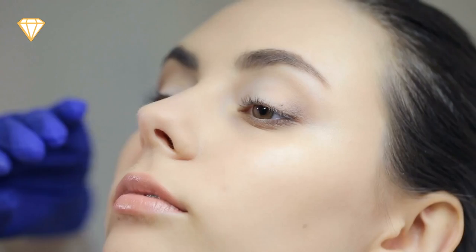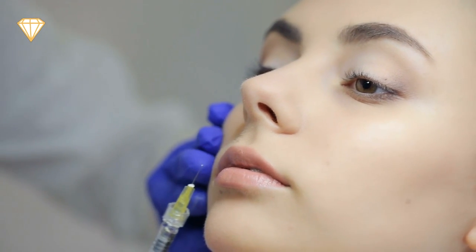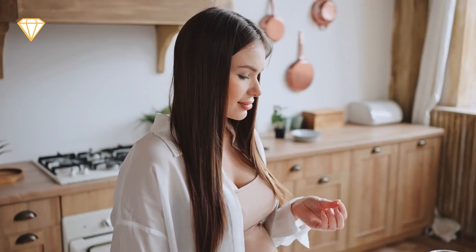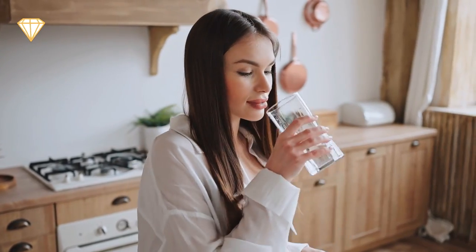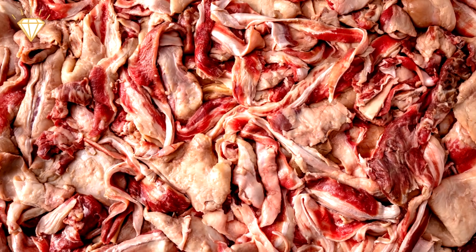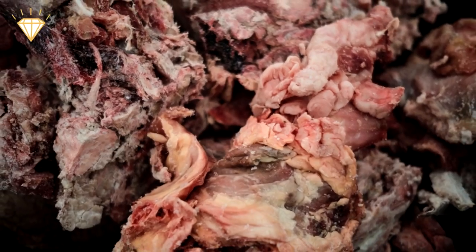Number 1: Collagen. This ingredient supposedly plumps your lips and can be injected beneath the skin as an anti-wrinkle treatment or taken orally as a health supplement. However, the only real source of collagen is from slaughterhouse waste products such as sinews, cartilage, bones and teeth.